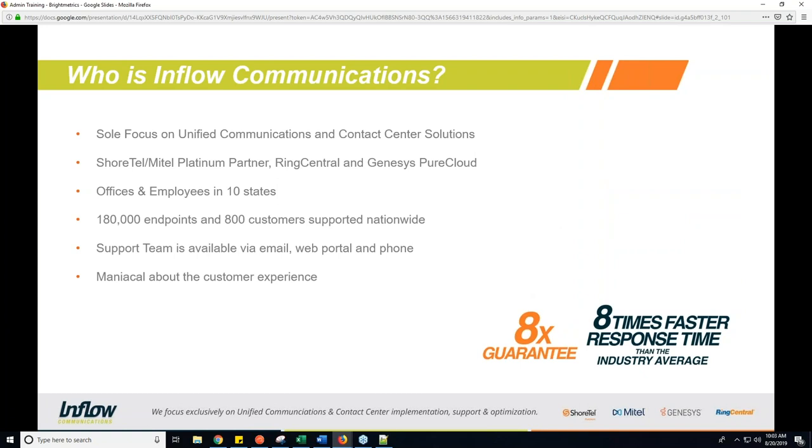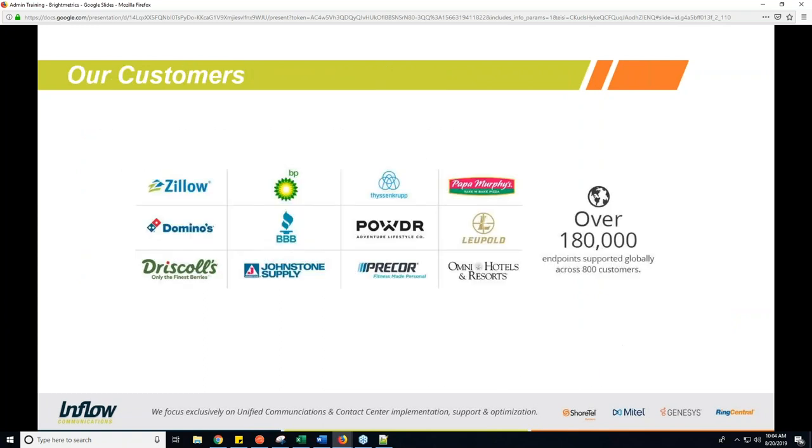A little bit about Inflow before we get started: Inflow has a sole focus on unified communications and contact center solutions. We do not do networking or sell any other sorts of equipment — voice is our primary focus. We are a Mitel Platinum partner as well as partnered with RingCentral and Genesys PureCloud. We have offices and employees in 10 states and currently support over 180,000 endpoints across over 800 customers nationwide and worldwide.